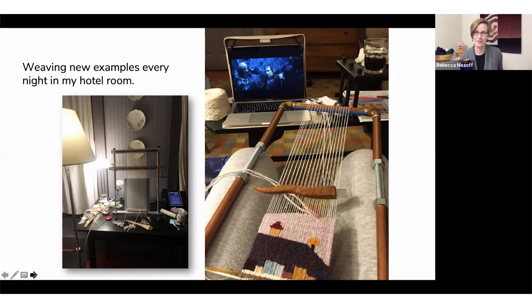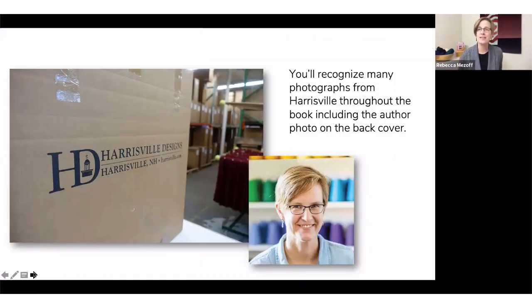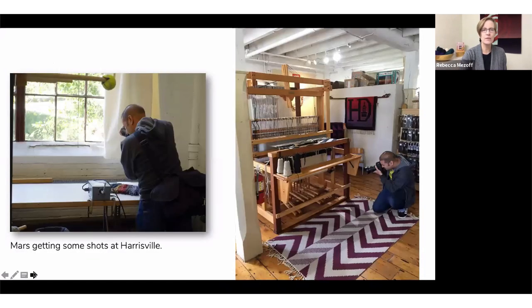On one of the last nights, I was weaving a piece on the copper pipe loom while watching The Hobbit — the loudest movie I could think of to keep me awake. That piece actually ended up on the cover, which I had no idea would happen when I was weaving it. It definitely has some issues, but I thought in the long run that wasn't a bad thing to have on the cover, because as we're learning, we all have things we'd like to improve. We also went to Harrisville Designs — just a couple hours from North Adams — for an author photo and some additional shots.